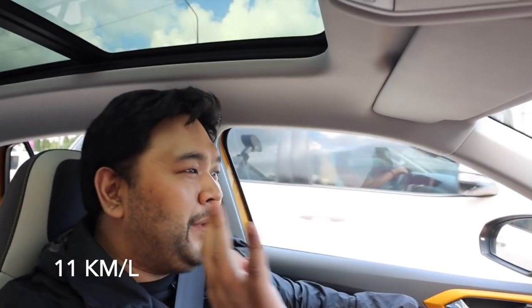One of the best things about the T-Cross is the fuel economy, especially in traffic like this. We've been using it for a couple of days and the fuel efficiency is outstanding compared to other cars. I'll put the actual stats on screen. Look at the traffic here on EDSA.